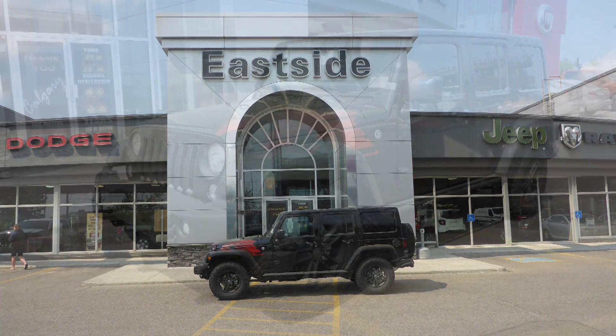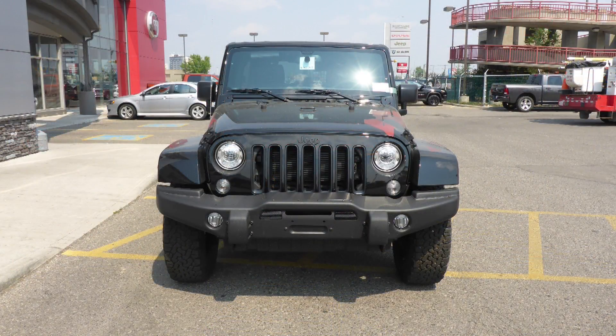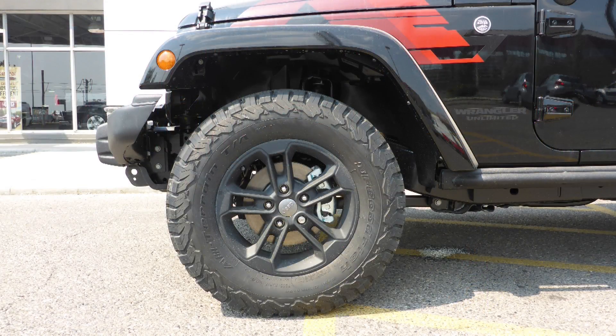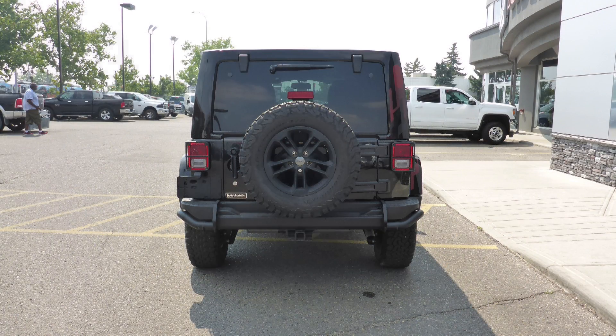This 2017 Jeep Wrangler Unlimited Sahara comes equipped with a 3.6L engine and automatic transmission, power heated manual folding side mirrors, LED reflector headlamps, fog lamps, 17-inch black aluminum wheels, a trailer hitch receiver, and a black exterior.